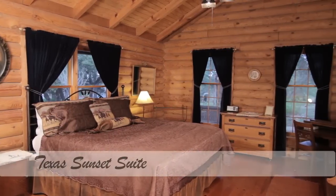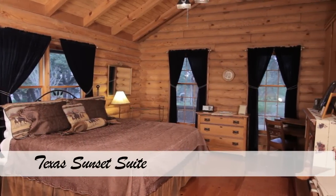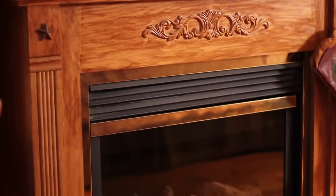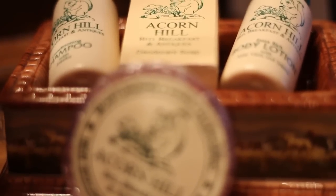Texas Sunset Suite — true Texas hospitality welcomes you to our Texas Sunset Suite. A pillow-top king-size bed with luxury linens and an electric fireplace furnish the large bedroom. An antique dresser holds the wash basin, and in the private bath is a walk-in shower.